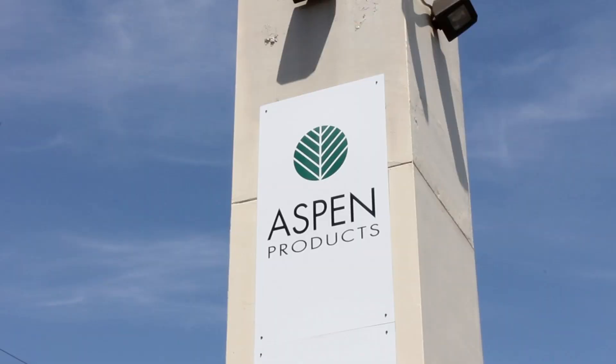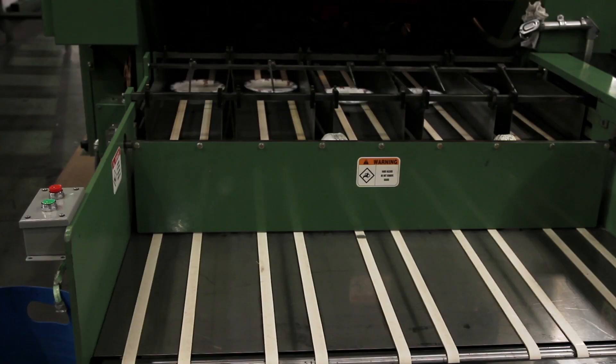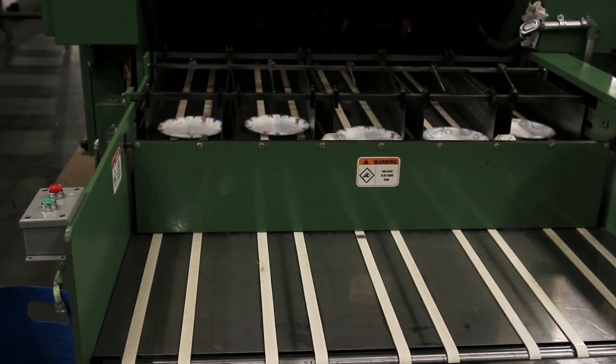I'm Troy Walls, Corporate Operations Manager for Aspen Products. Aspen is a paper converter — we primarily manufacture paper plates, paper cups, bowls, trays, and lunch bags.